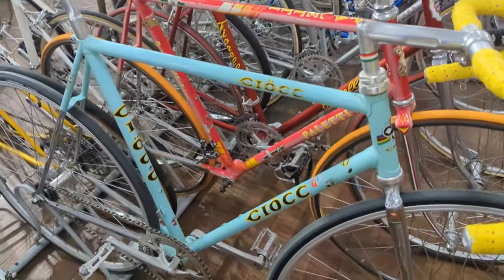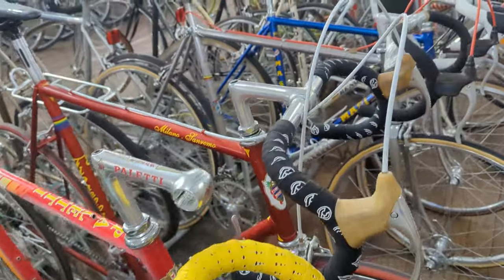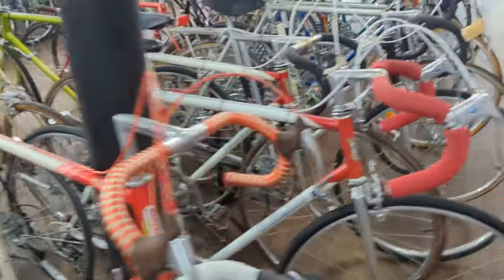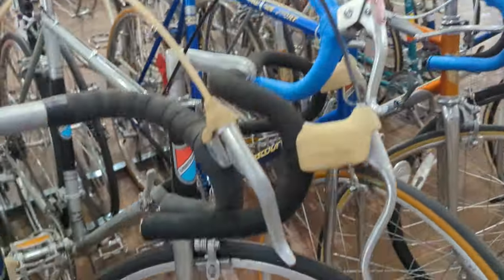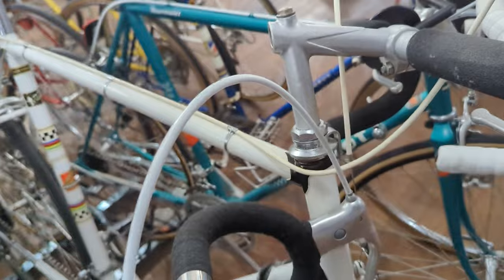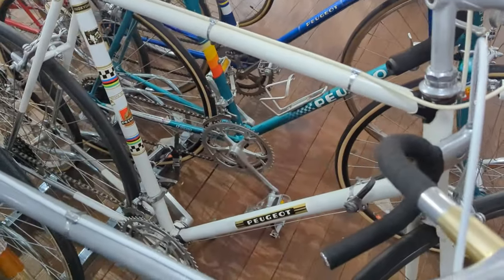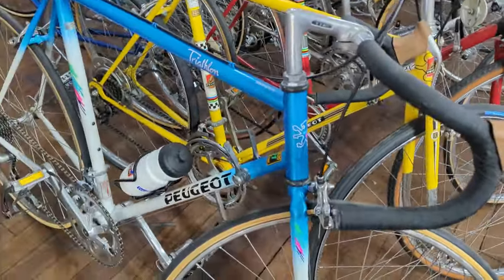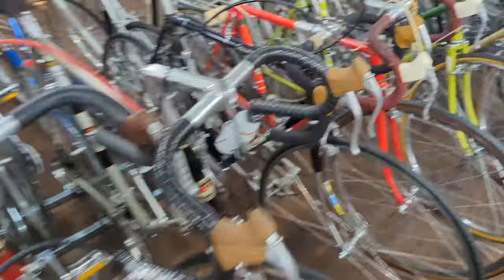Got a Ciocc. Fiorelli. Chaneli. Mazzi. Wow — I'm an amateur, guys. Look at this collection. We've got a big collection of Viscounts with the original death fork on some of these — some have been modified, but most have the death fork on them. Oh, beautiful Peugeot — looks like a '72-ish PX-10. What do you guys think?